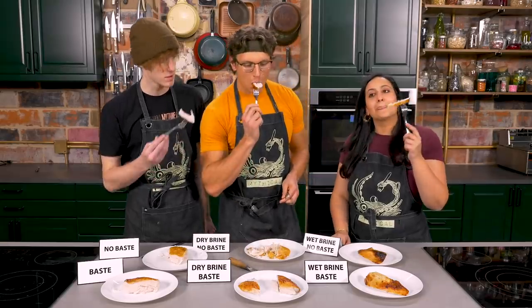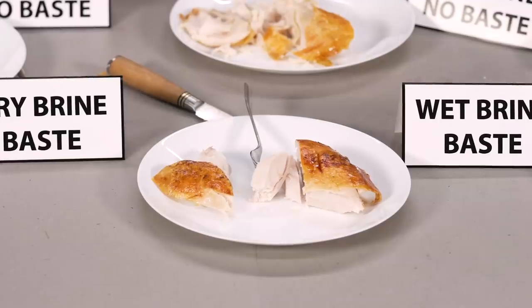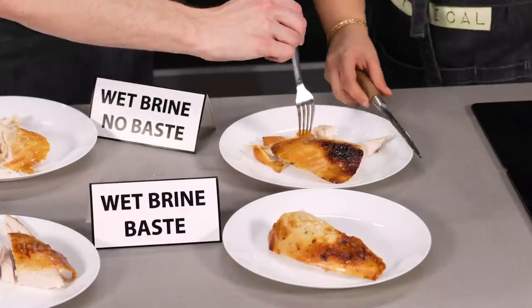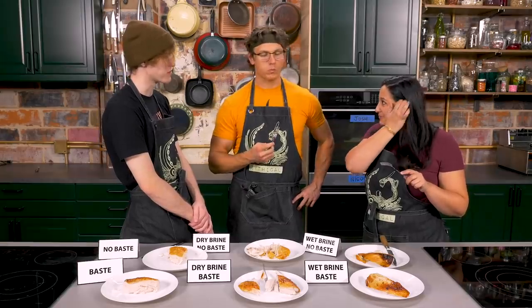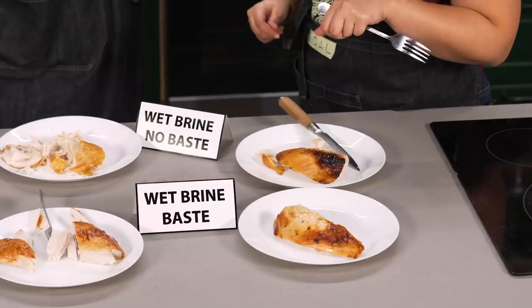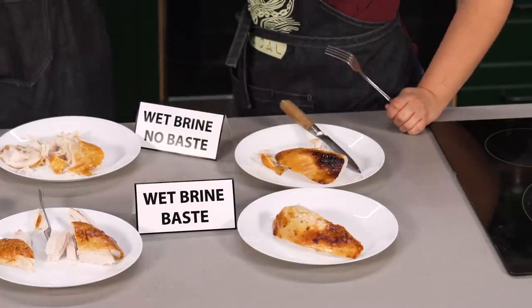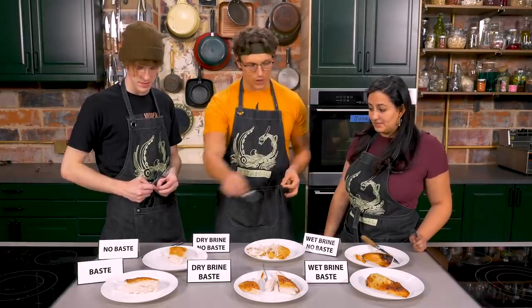The wet brine turkey looks a little dry when cut, but feels wet to the touch. Tasting: it's really yummy — possibly the best flavor so far. The salt-to-sugar ratio makes it delicious. Then they taste the wet brine basted side: holy crap. It's like a sponge for all the flavor from the brine, and the basting juice really absorbs in. The texture difference between no brine, dry brine, and wet brine is remarkable — they're like completely different animals.